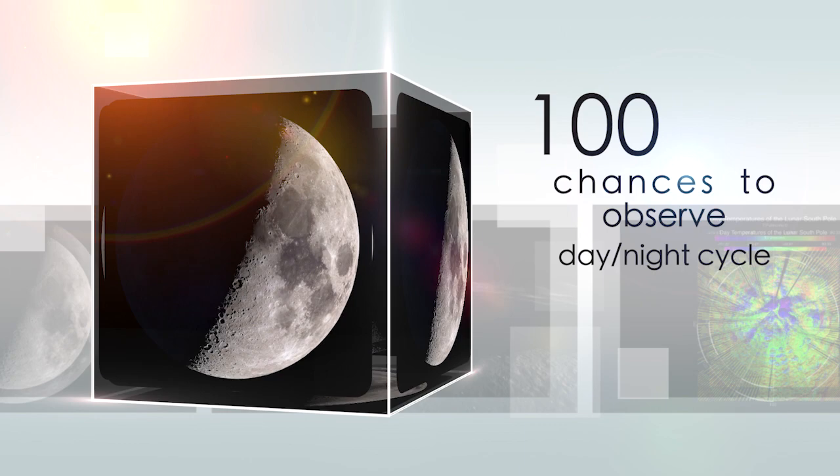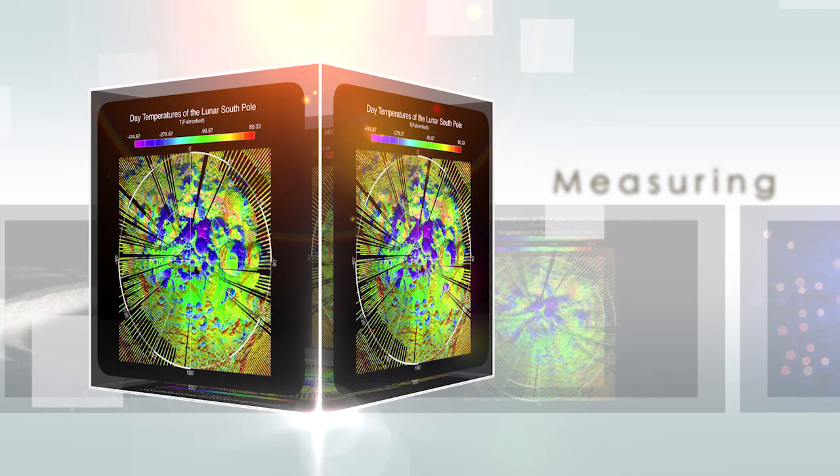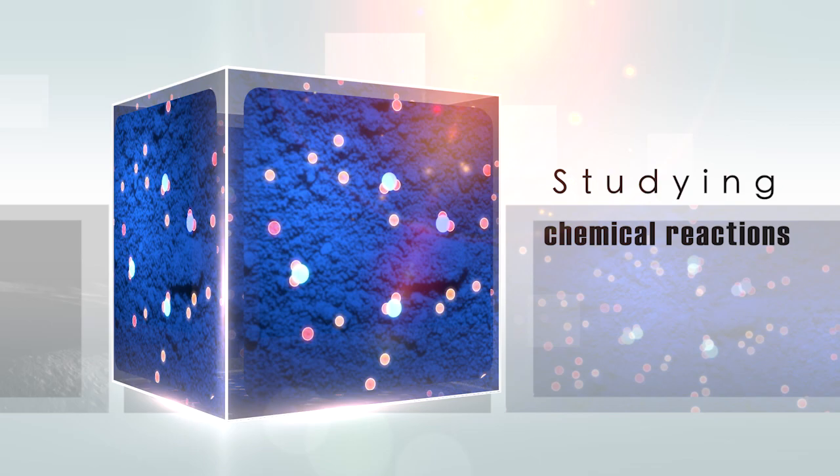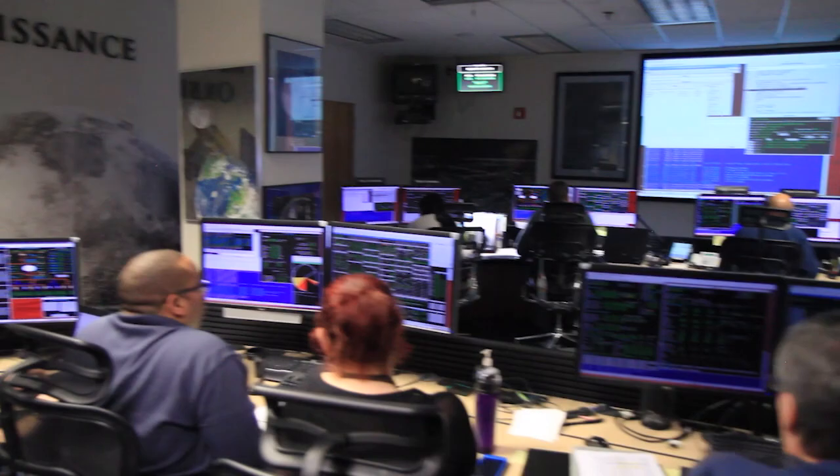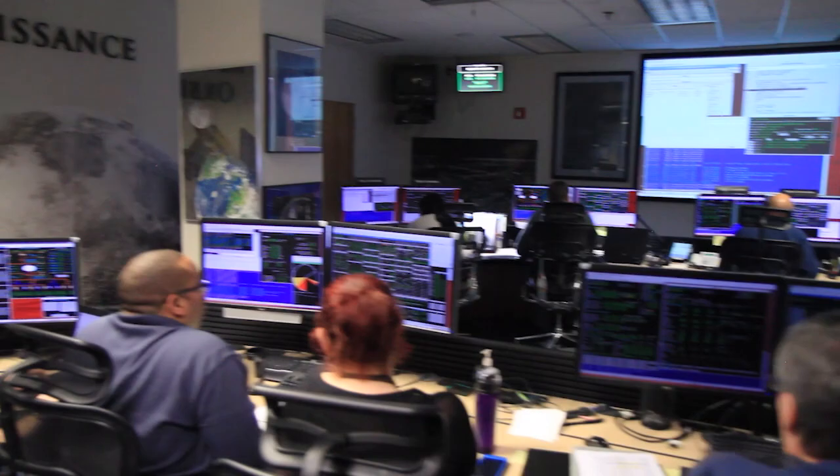100 lunar days means 100 chances to observe a complete day-night cycle on the Moon, photographing the surface with different Sun angles, measuring the rising and falling temperatures, and studying the way certain chemicals react to those daily changes. If we want a better idea about long-term trends and processes on the Moon, being able to study it for 100 days and counting is a good place to start. And thanks to all the data gathered from LRO during this time, our understanding of the Moon has increased exponentially.